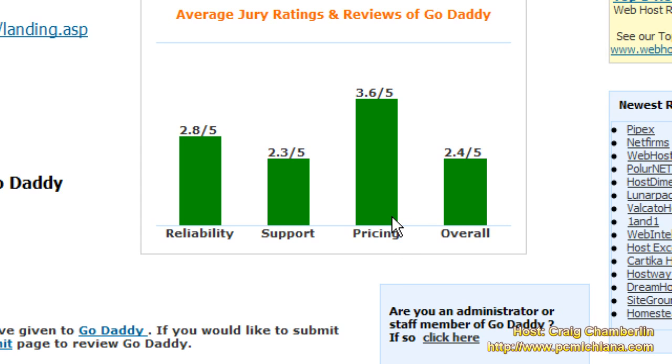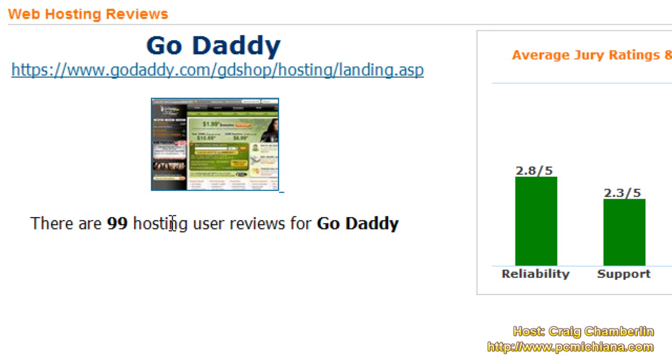That's pretty much all there is to it. For those of you who are considering GoDaddy hosting, run for the hills my friends — it's definitely not worth the money. Thanks for stopping by, please comment and rate, and as always, don't forget to subscribe.